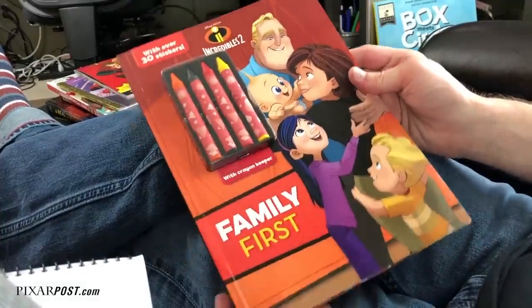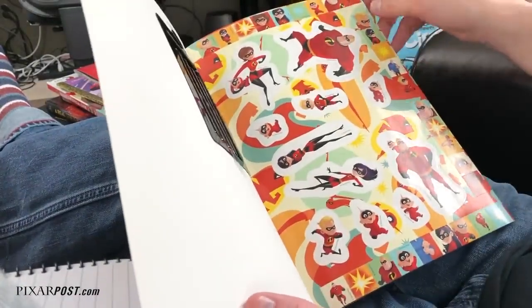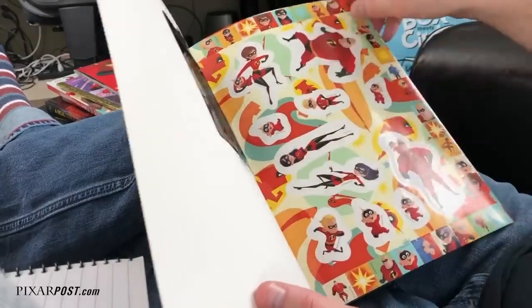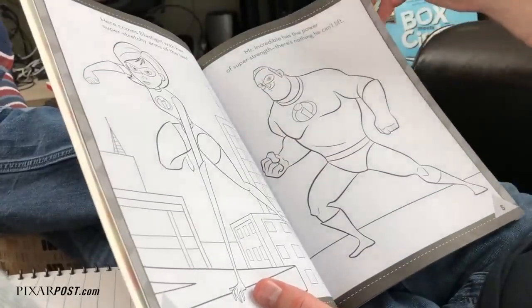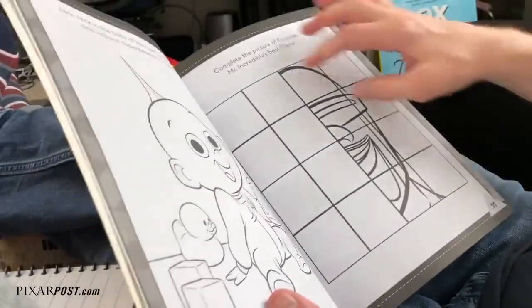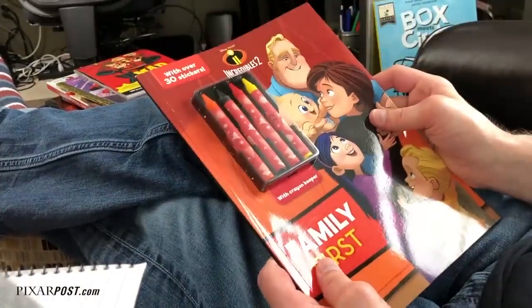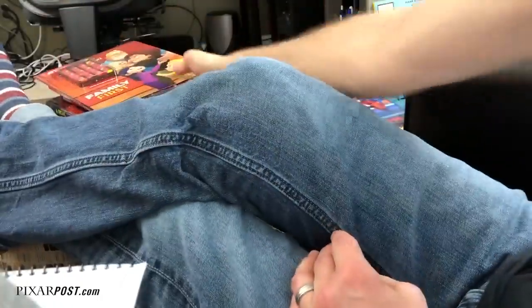I also wanted to show this activity coloring book called Family First. It has lots of great stickers — you can see some of the artwork from Eric Tan in the background, with a bunch of square stickers you can pull off the sides and edges. It has some information about the characters and lots of pages to color. There's connect the dots, drawing activities — here's one with Frozone where you can draw the other half of his face. This Family First one has 48 pages and comes with four color crayons on the front. So if you need to grab something really quick and take it with the kids, you can do that.